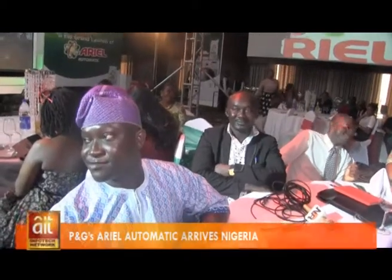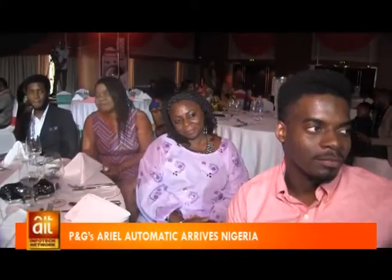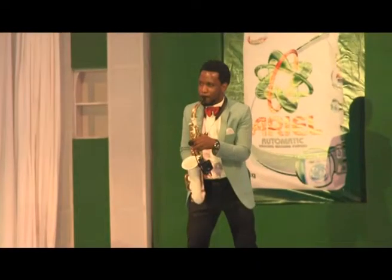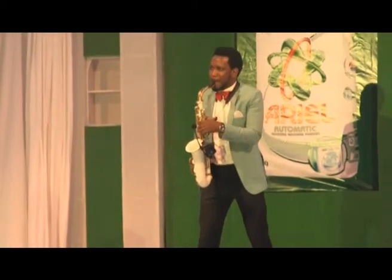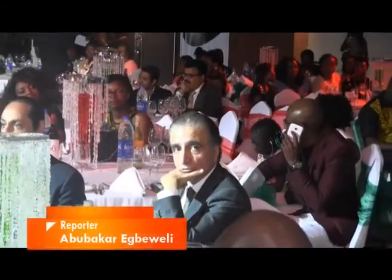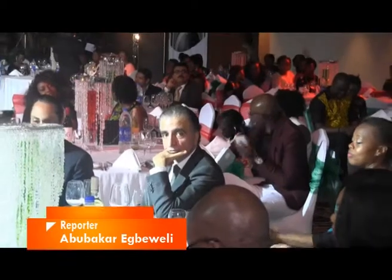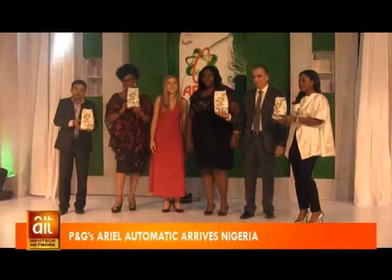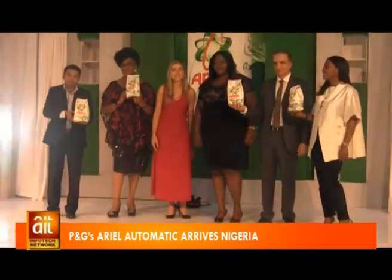As technologies evolve, more Nigerians are latching on to the boundaries of opportunities offered by research and innovation to live and work better. In the spirit of innovation, P&G recently announced the launch of its Ariel Automatic in Lagos to complement the washing experience of Nigerians, especially as more people now wash with machines.